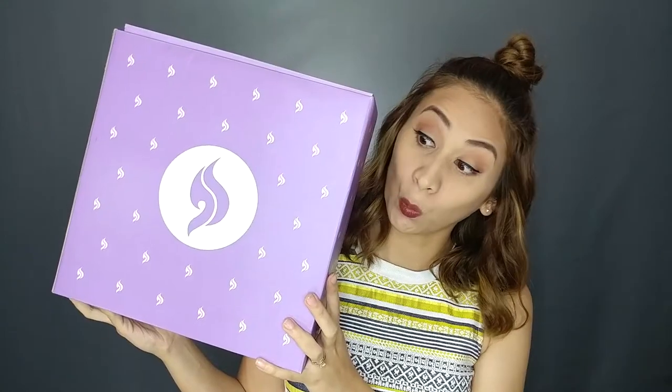Actually, in all honesty, hindi talaga ako marunong manamit. That's why whenever I go out and go shopping, yung asawa ko ang pumipili ng damit na susuotin ko — talagang struggle sa akin ang maghanap ng outfit. Well, I found a new subscription box: Style Genie.